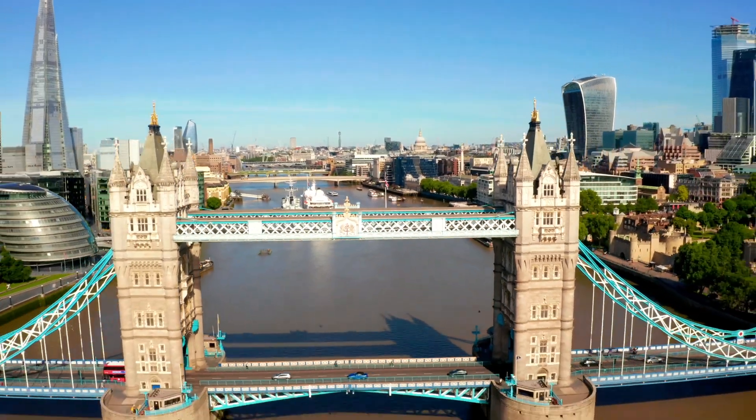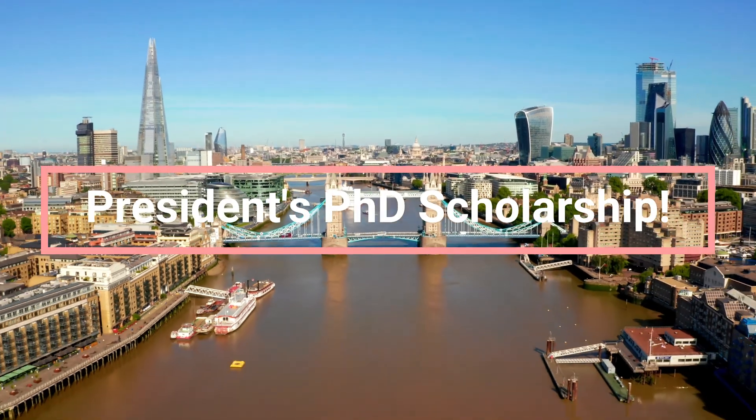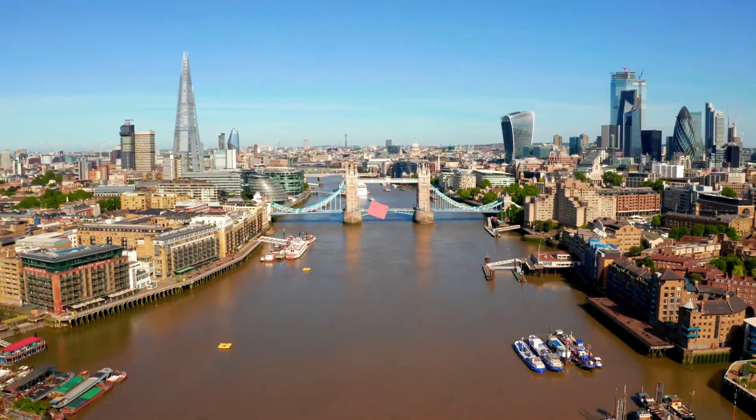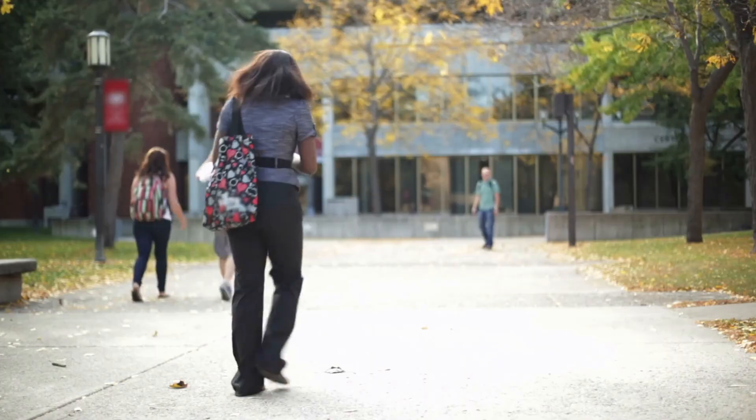Today I'm going to talk about a scholarship which lets you do a PhD in a top university in the UK, and this PhD can be done in a period of 3.5 years. This is the President's PhD Scholarship given by Imperial College London. Imperial College is often ranked among the top 10, or certainly the top 15, universities in the world in most rankings. So you can take advantage of this particular scholarship.